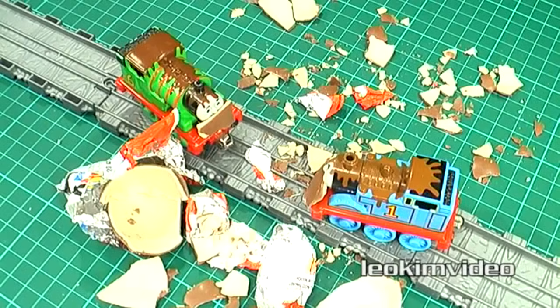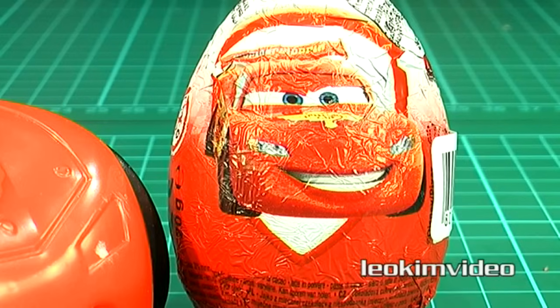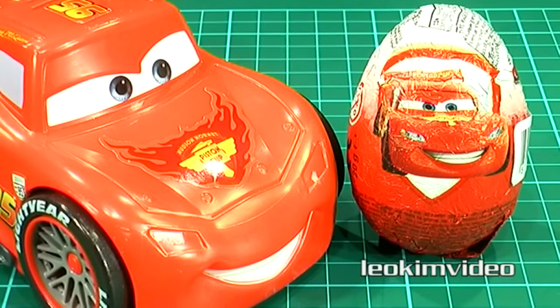But wait — Lightning McQueen is not going to be outdone by Thomas and Percy. He's gonna make all to his own, and he's got stars in his eyes because he can see himself on this egg. Now he's wondering what mysteries lay inside.